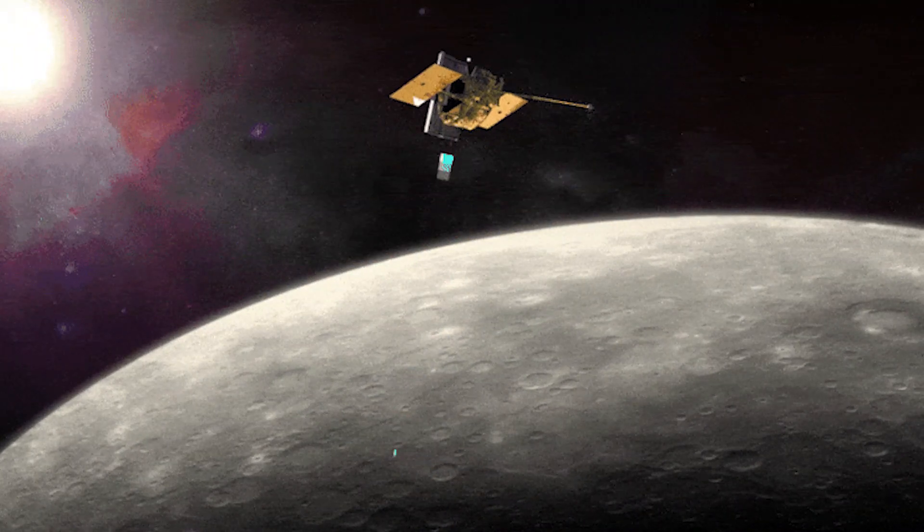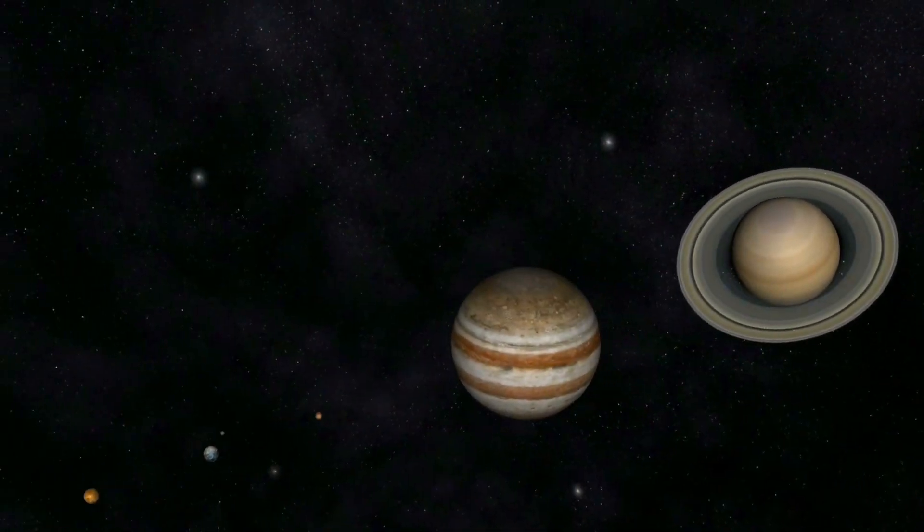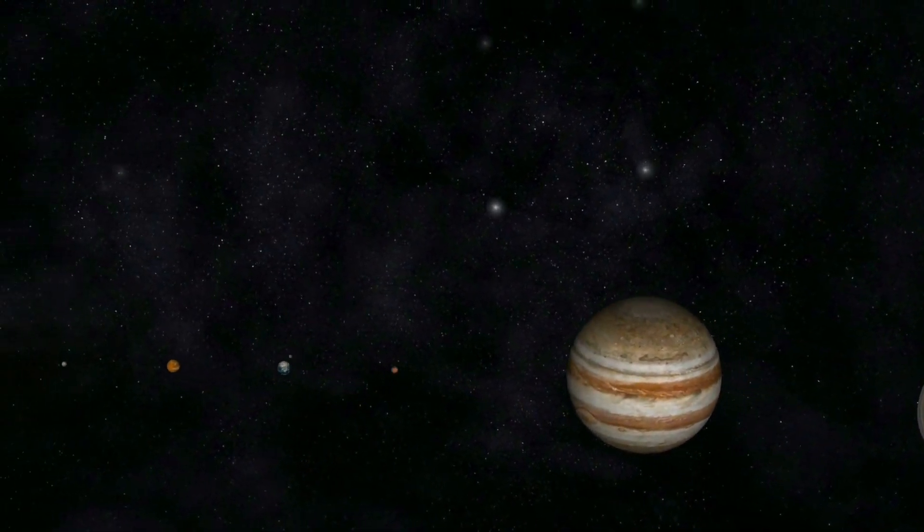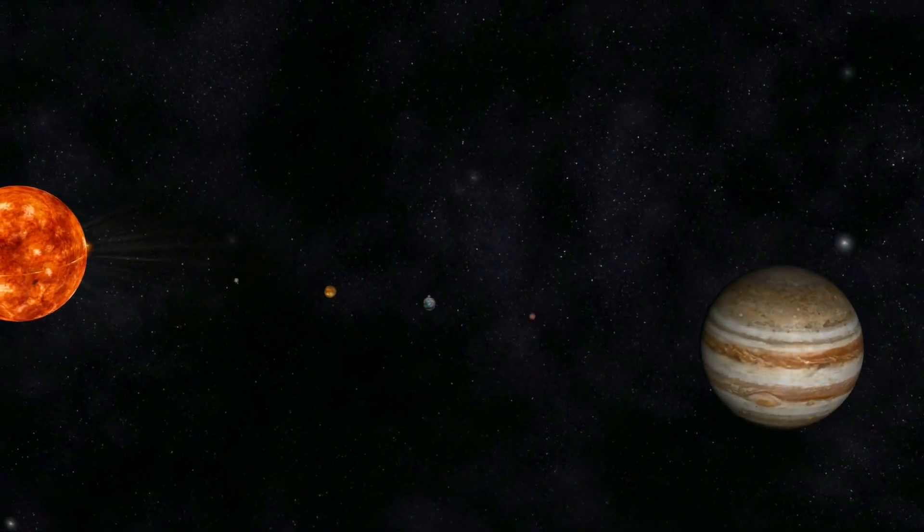By studying these real images of Mercury, scientists have gained valuable insights into the planet's formation, geological processes, and its place within the solar system.